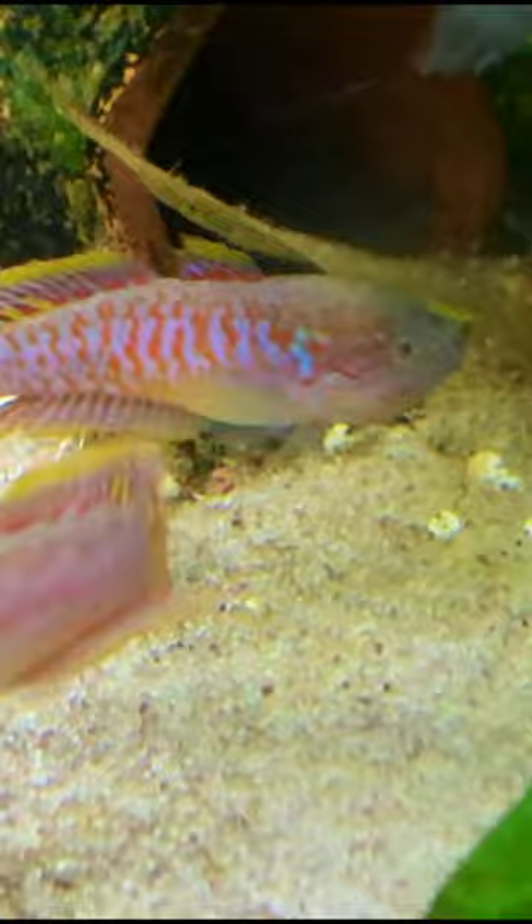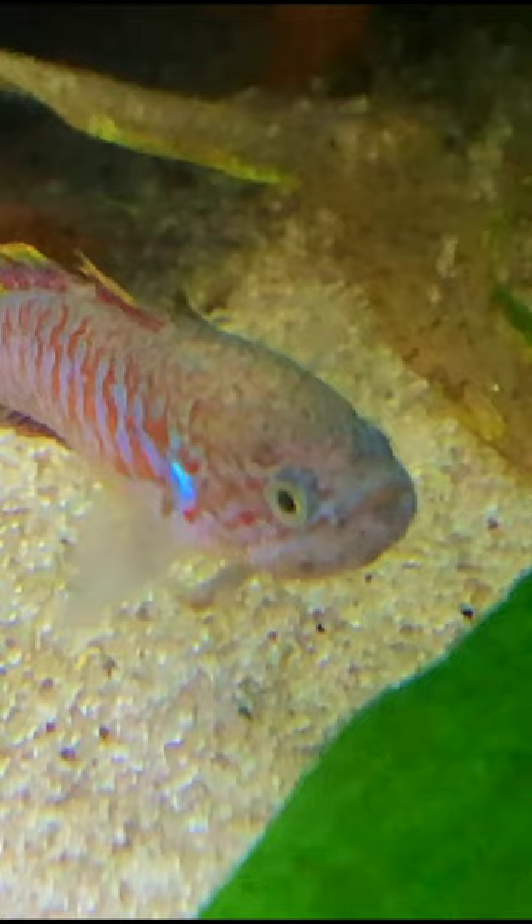If you are looking for more information on this awesome fish, check out the description — go to the three dots, click on the description, there'll be a full species profile for you there. But these fish are absolutely stunning in real life and they look even better when they're on a darker substrate.